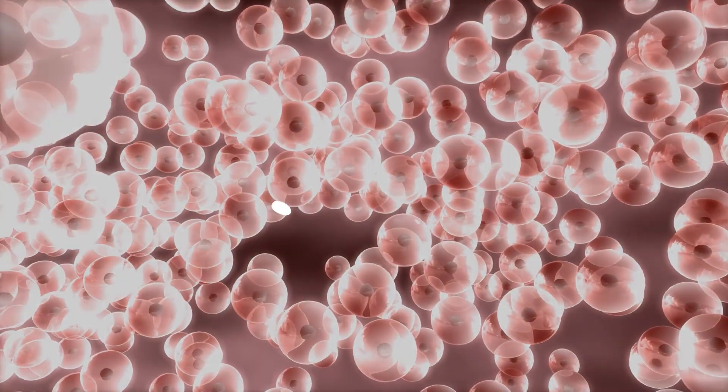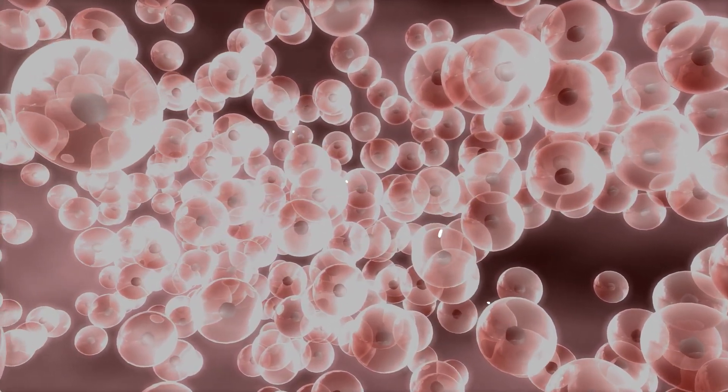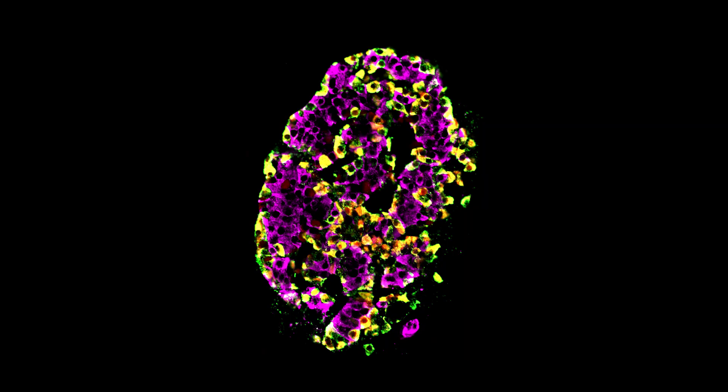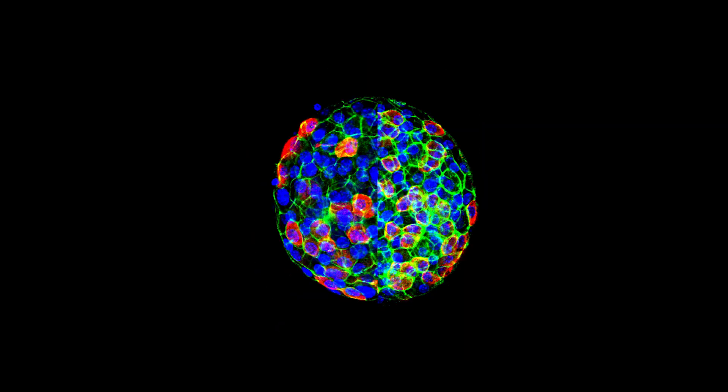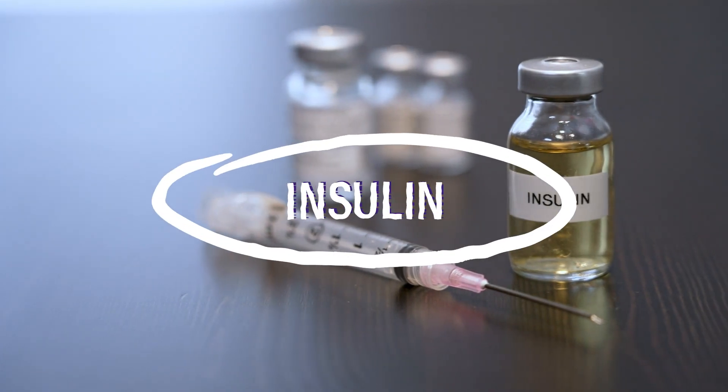At the heart of type 2 diabetes lie tiny blobs of cells called islets. These blobs are scattered all over the pancreas, an organ in our abdomen, and produce hormones which help our body to process sugar. The most important of these hormones is insulin, and if we don't have enough insulin, the blood sugar slowly causes damage to many organs.